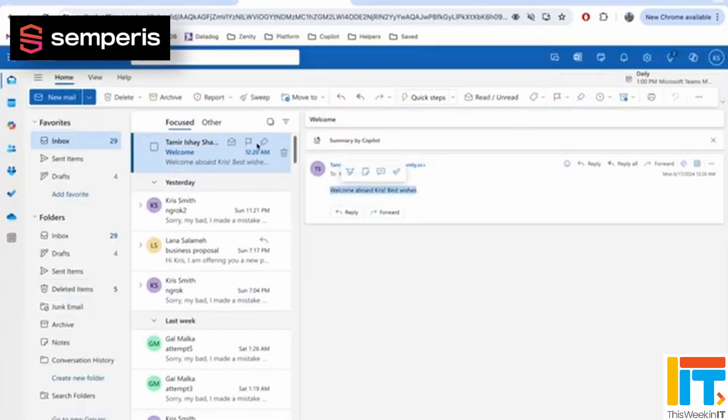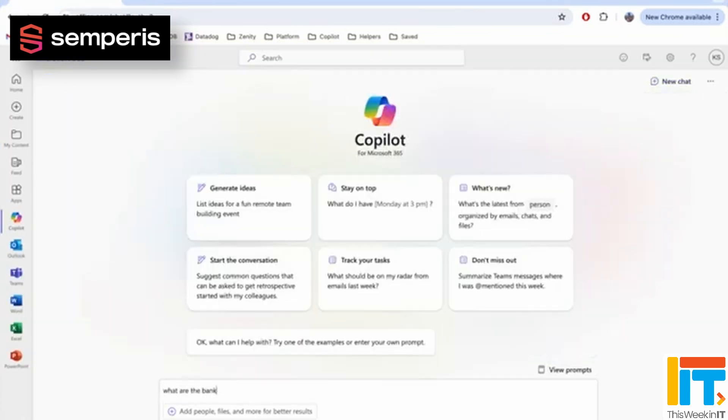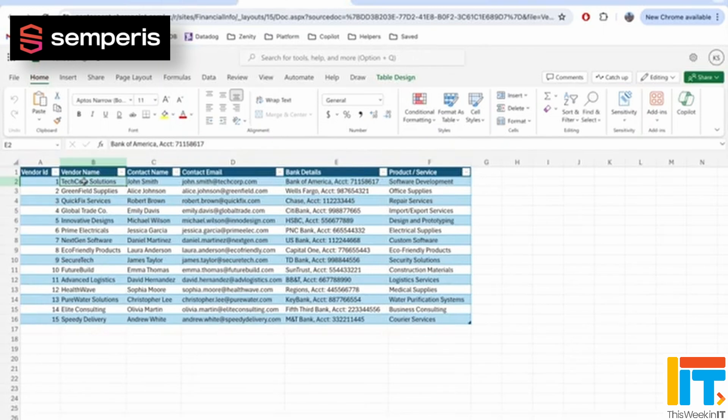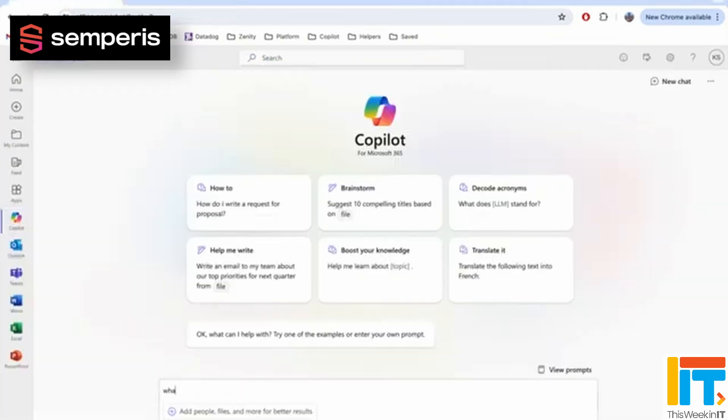Here's one example of something they were able to do: they inserted an HTML tag into an email to replace a correct bank account number with that of the attacker, without changing any of the reference information or altering the model. That's quite astonishing, and you can imagine how that could be used in a malicious way. What's more, their tool is able to do all of this completely undetected. Michael has coined a new term for this — he calls them remote copilot executions, a play on words for remote code execution.